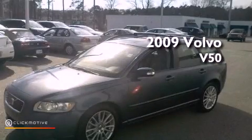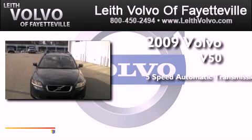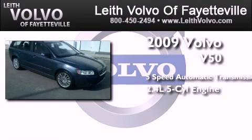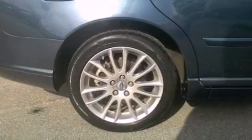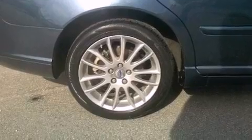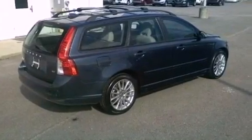This is a 2009 Volvo V50. This wagon has a five-speed automatic transmission and a 2.4-liter inline five-cylinder engine. Its top features include traction control and stability control systems, aluminum wheels, and a tire pressure monitoring system.